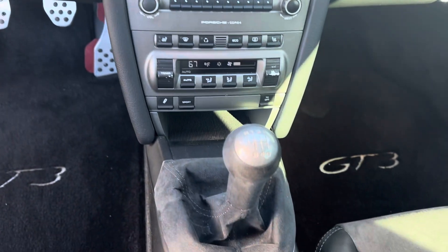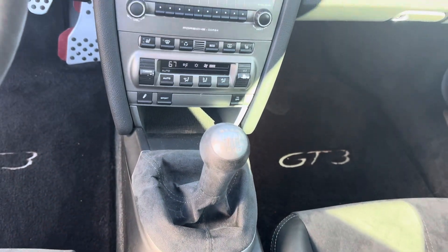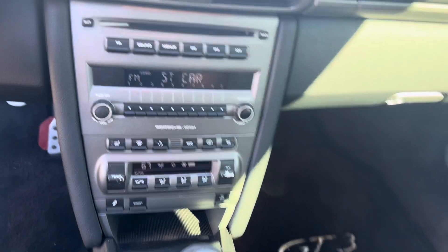The Alcantara steering wheel has been taken very good care of as well. Same thing with the gear selector in Alcantara, before they changed the name to Racetech. Just overall super nice condition — got the passenger seat there too.